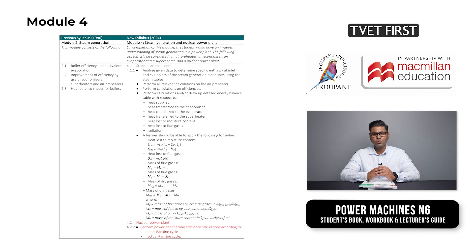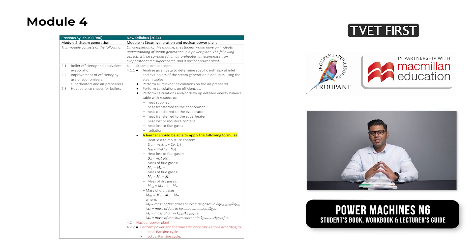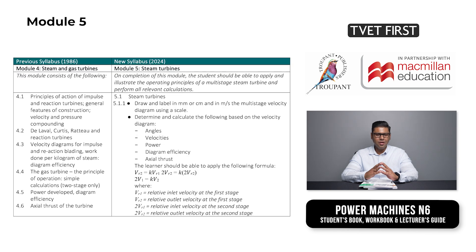Module 4 is called steam generation and nuclear power plant. This module gives students an in-depth understanding of steam generation in a power plant. Students must be able to apply relevant formulae to calculate power and thermal efficiency according to the ideal Rankine cycle and the actual Rankine cycle. Module 5 tackles steam turbines.